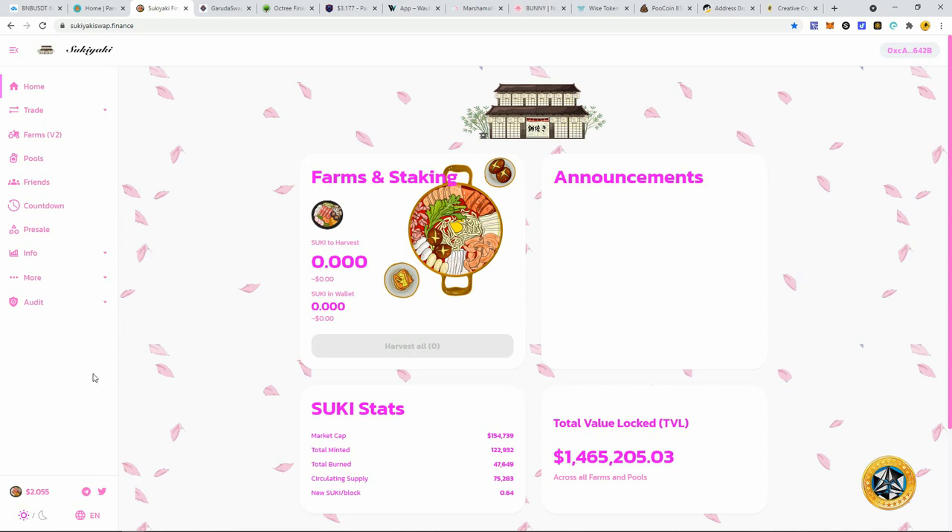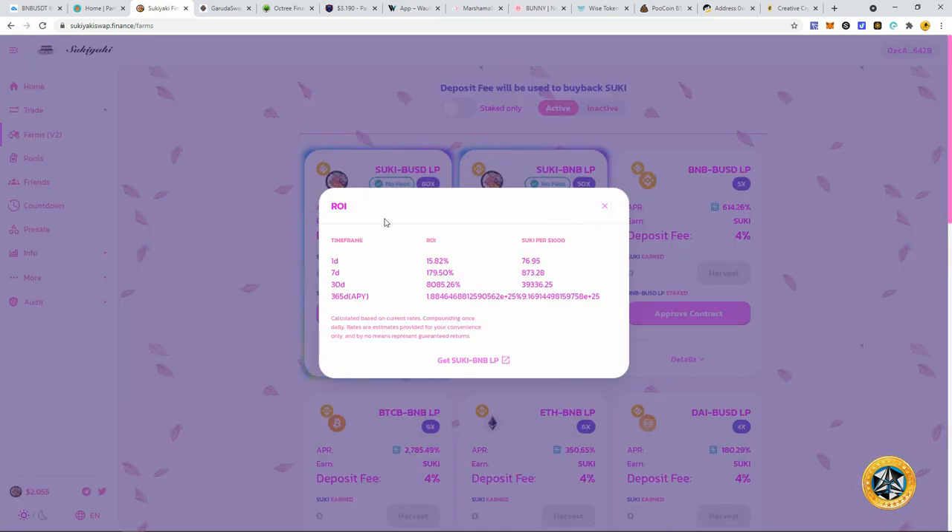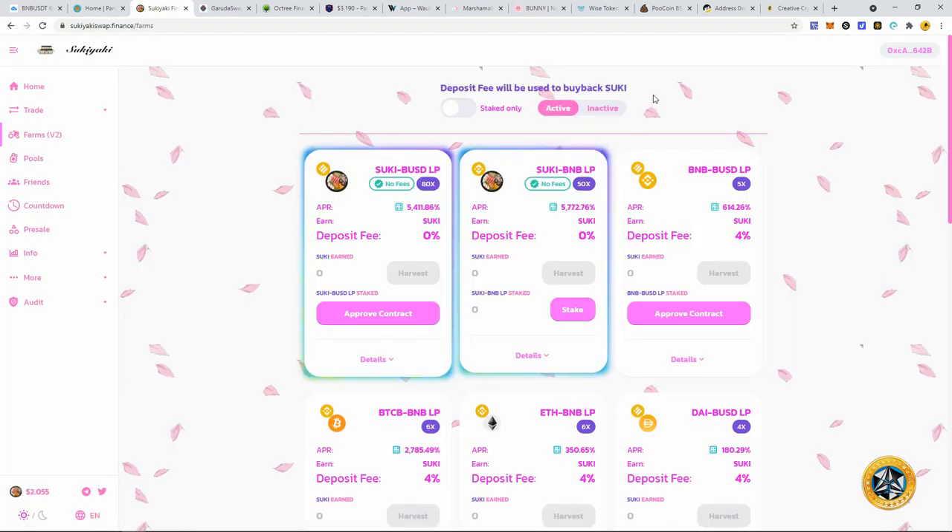I told you guys in my last video, when the price had mooned up to around $60, to sell and take some profits. The way these yield farming projects work, especially with pre-sales, is they pump up and then dump down, because you cannot create money out of thin air. To pay these farming percentages, they're having to pay from the token price decreasing, taking the funds from the token and putting that into rewards. People then sell the rewards, and these are insane amounts of ROI.